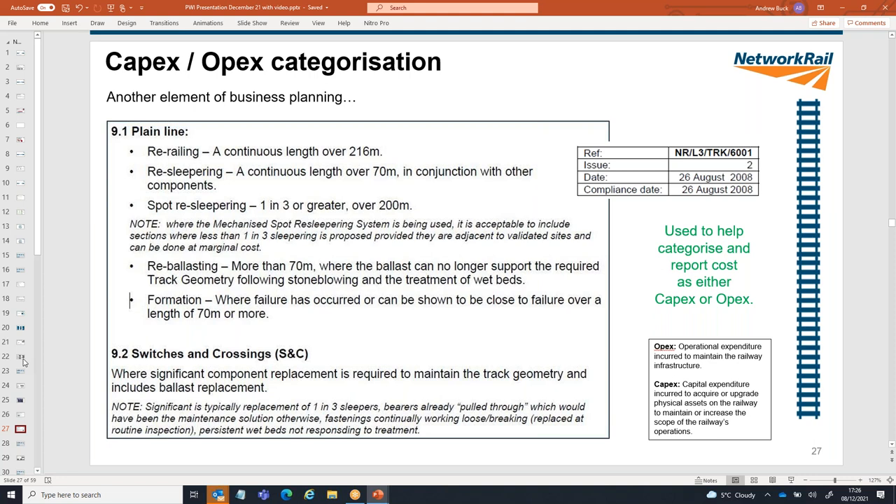LADS — the Linear Asset Decision Support tool — shows a site at Kettering South. It pulls together all of Network Rail's databases into one place, providing things like category, line speed, rail defects, component ages (sleepers, ballast), GPR, track geometry data, and track quality. That's a really useful tool in renewals asset management, probably the one used most. Another element is the classification of whether something is OPEX or CAPEX. Network Rail is funded using two different funding streams. NRL3 TRK 6001 helps define what is OPEX-funded versus CAPEX-funded — for example, any length of re-railing over 206 metres is a renewal (CAPEX); anything less is deemed a maintenance activity (OPEX).